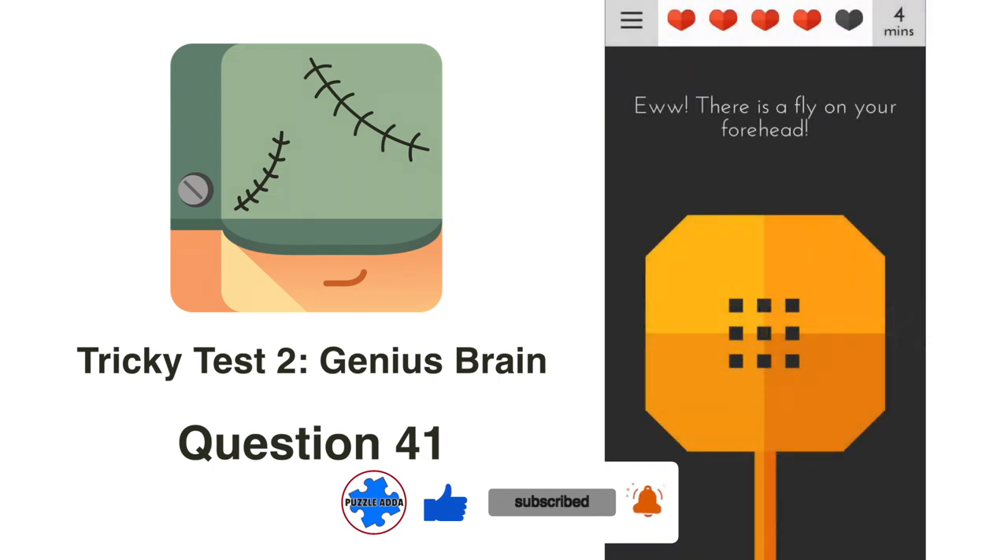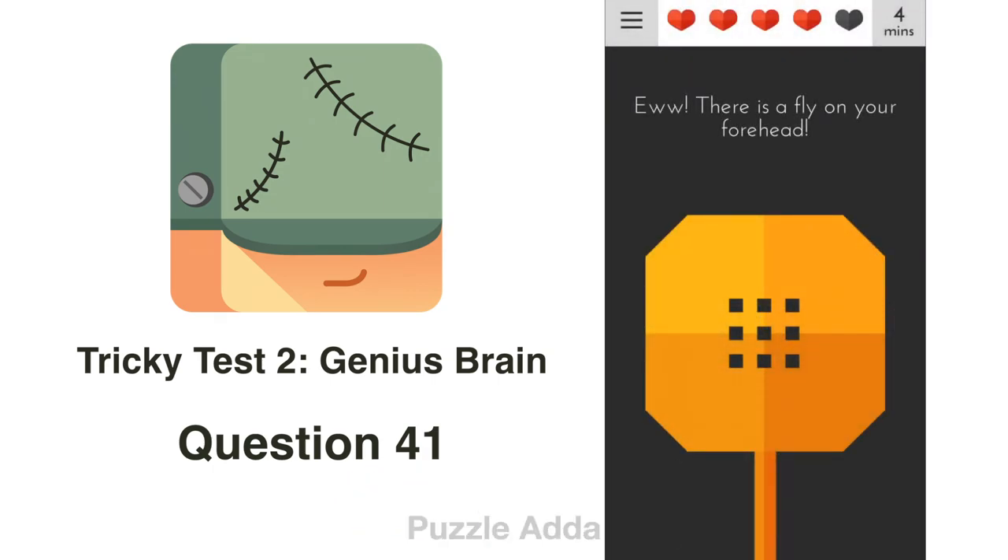Question 41: Eve, there is a fly on your forehead. We will slam our phone onto a table or something.